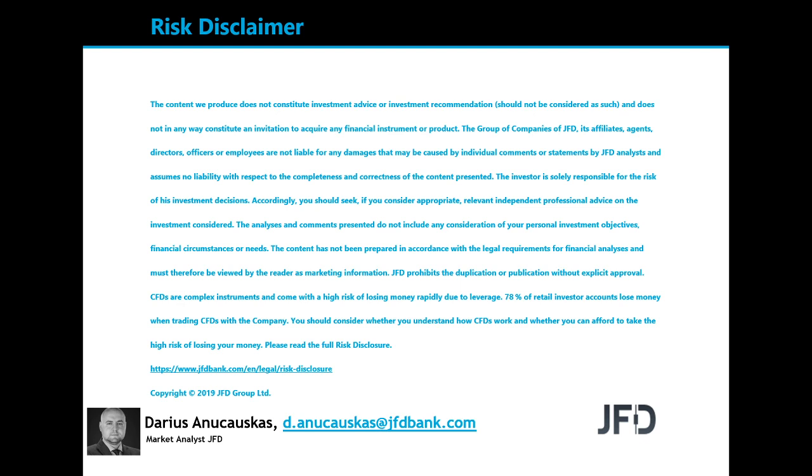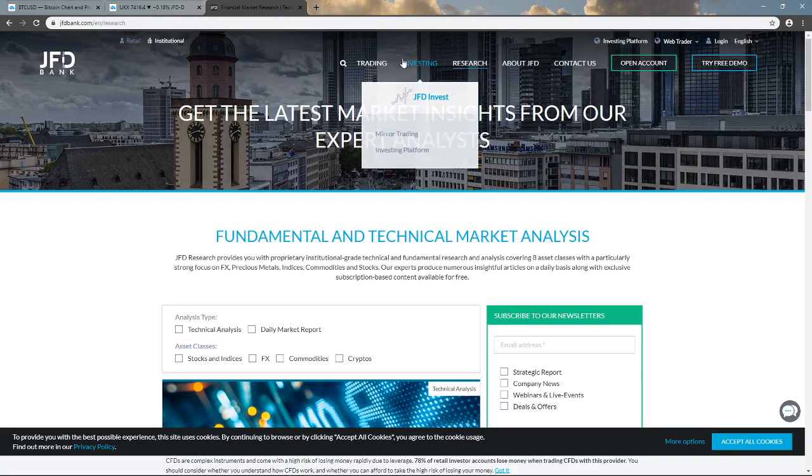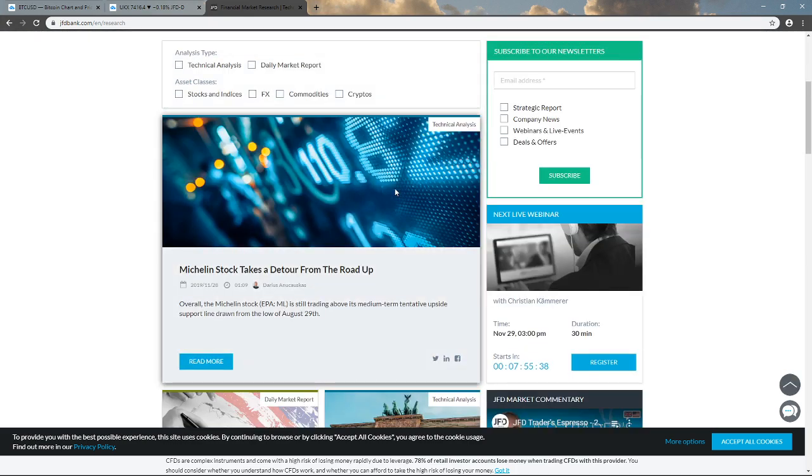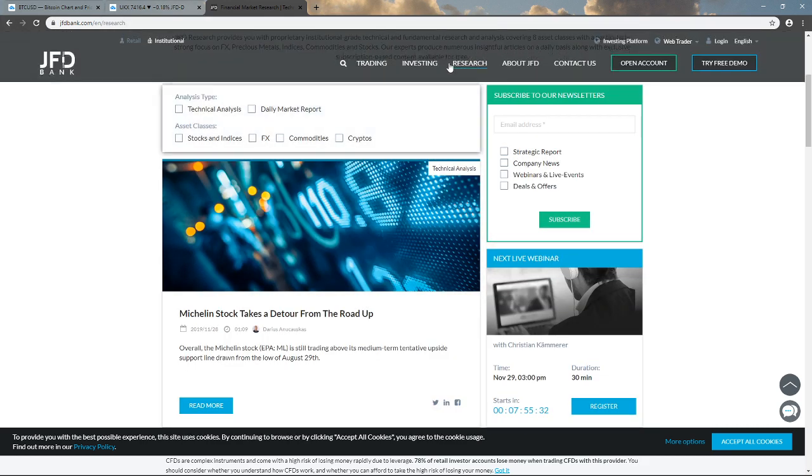Just before we jump in, a quick mention of our JFD YouTube channel, which you can always subscribe to in order not to miss any of our upcoming videos. And of course, our JFD Bank website and specifically our JFD research page, which we update on a daily basis. Feel free to visit us at JFDBank.com and click on the research tab.